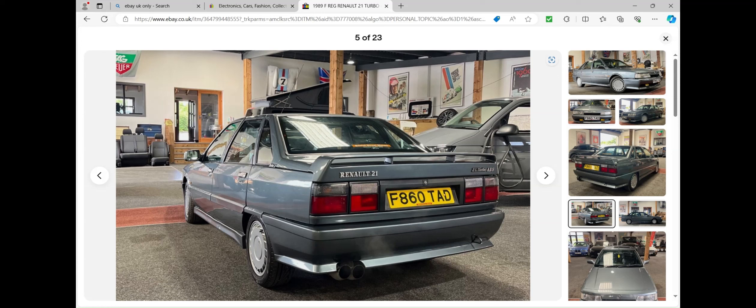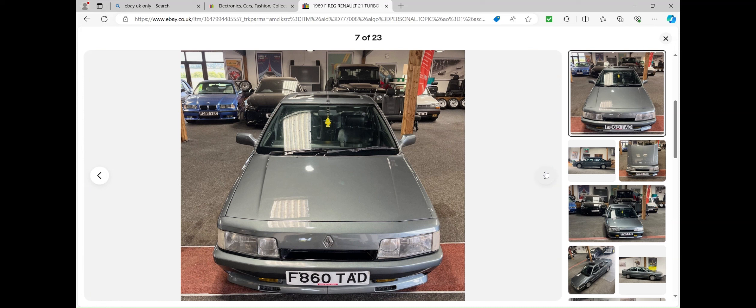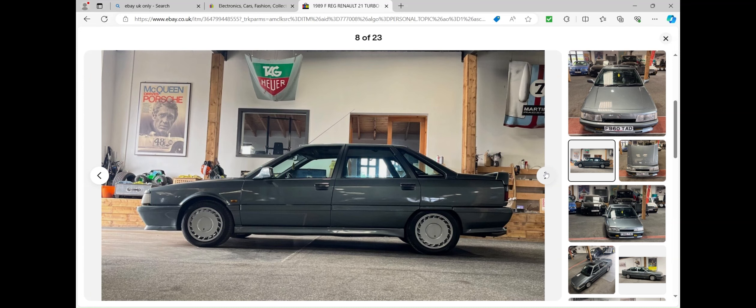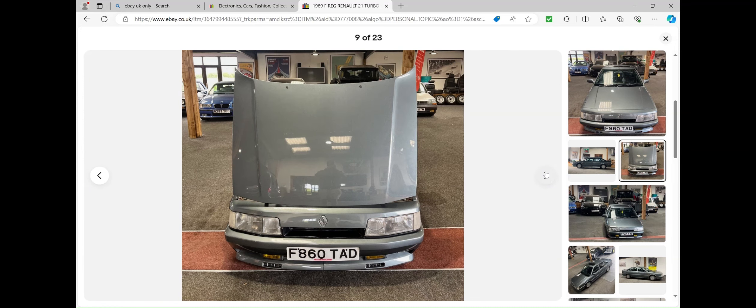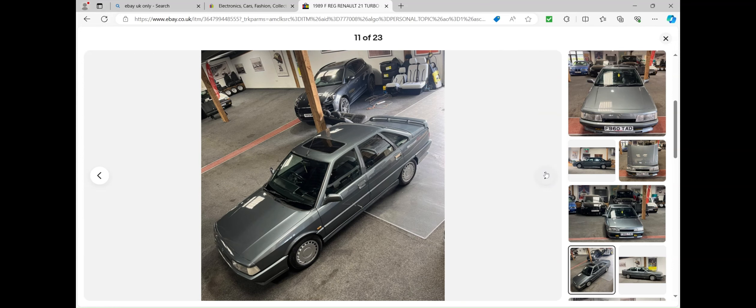Just look at the exhaust — it says how potent this car actually is and how much power it has. I think that's very nice and quite special. It's also got a sunroof.